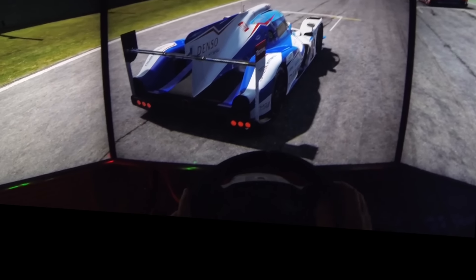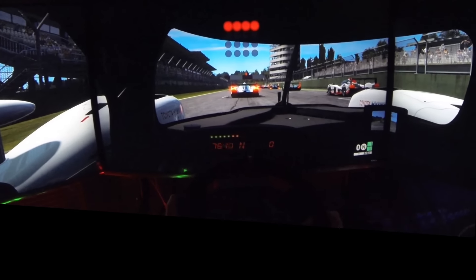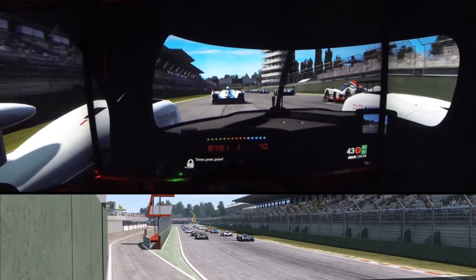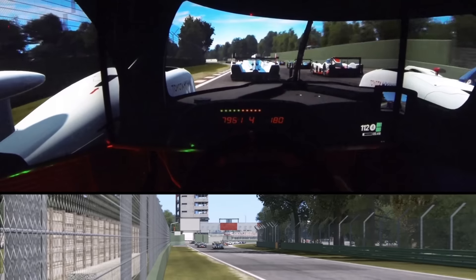Hello viewers and welcome to more action on Project Cars. We had the Japanese car pack released recently, and one of the cars I was looking forward to driving was the Toyota hybrid Le Mans car, which we see here racing around Imola.